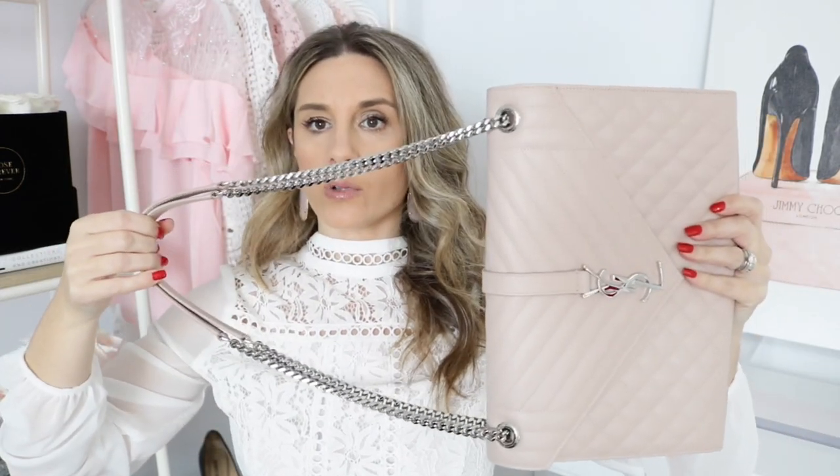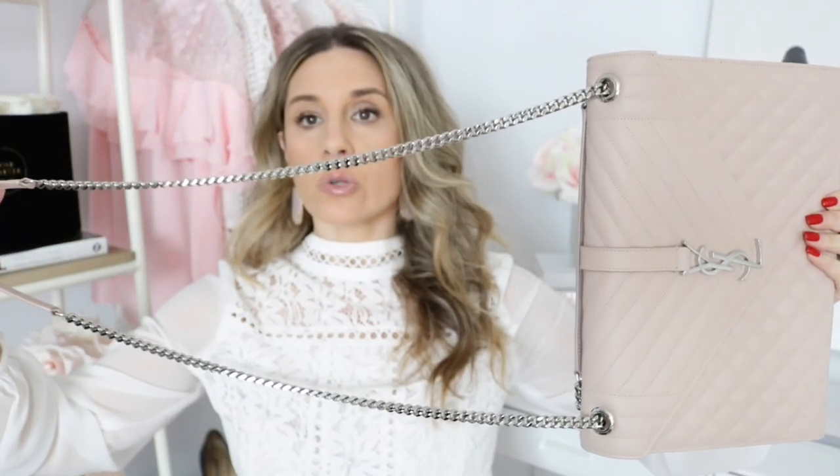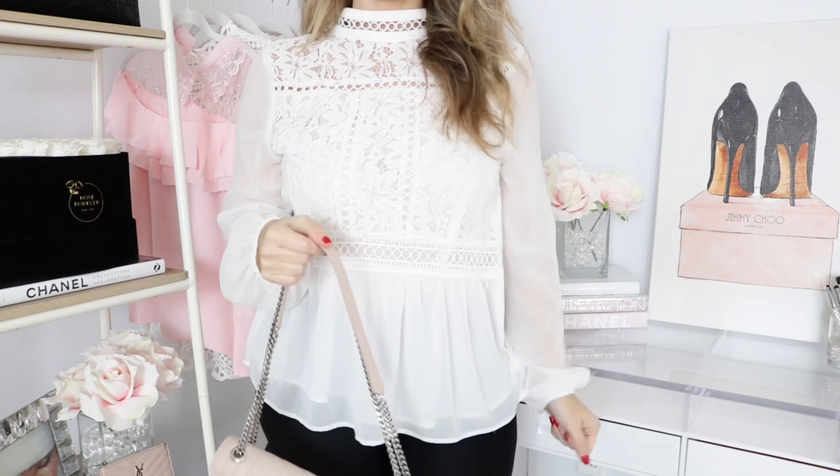I also want to talk about the strap drop. With the bag double-strapped, it is about a 12-inch drop. Worn long, it is about 21 inches. You can wear this bag as a short shoulder bag — which is how I usually wear it — as a long shoulder bag, or as a crossbody. For me it feels a little too large as a crossbody, and it looks better as either a short or long shoulder. But the beauty of accessories is you can wear them however you see fit.